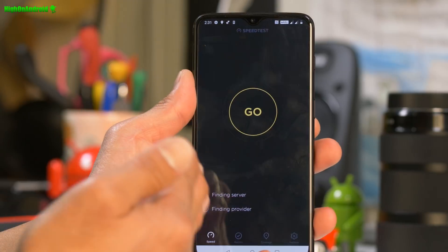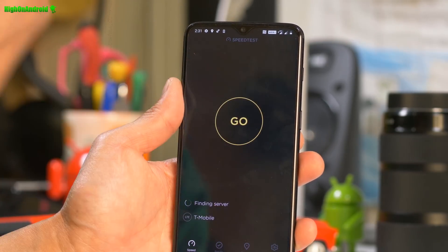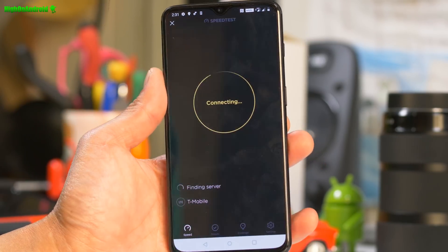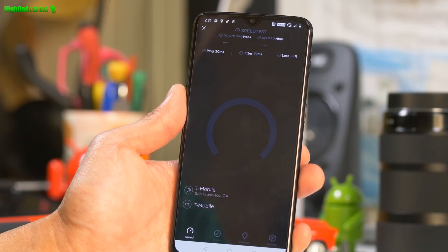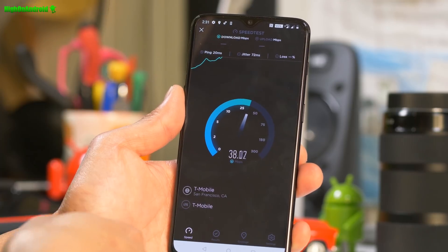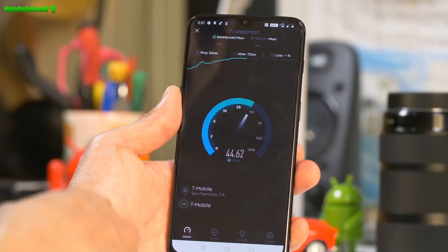It auto-chooses Verizon or T-Mobile, which is interesting. So I'm on LTE Plus — that must be T-Mobile. For T-Mobile you're gonna get LTE Advanced. Let's see how the speeds are — real good speeds. In my office I don't get the best signal, so anything above 30 is really good. I think it has the latest bands, so you're gonna be able to take advantage.